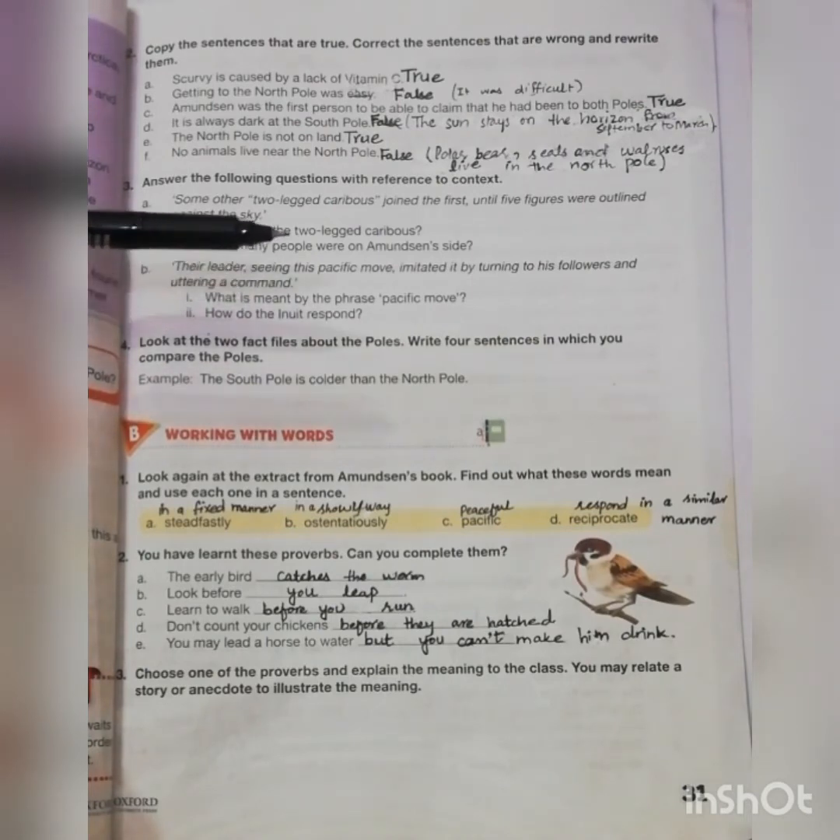When the leader of the Inuit people saw Amundsen make the peaceful move of instructing the men to put their weapons aside, he did the same with his men.